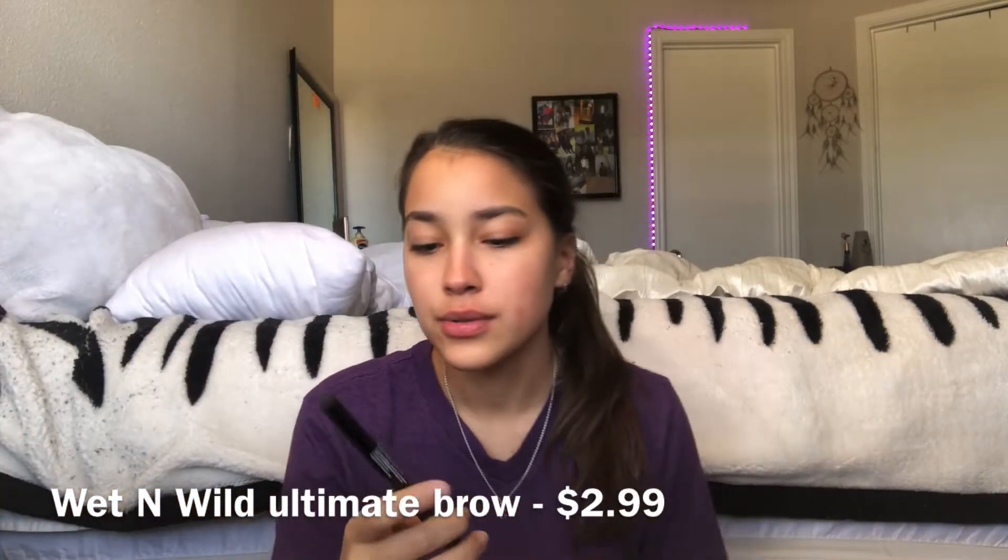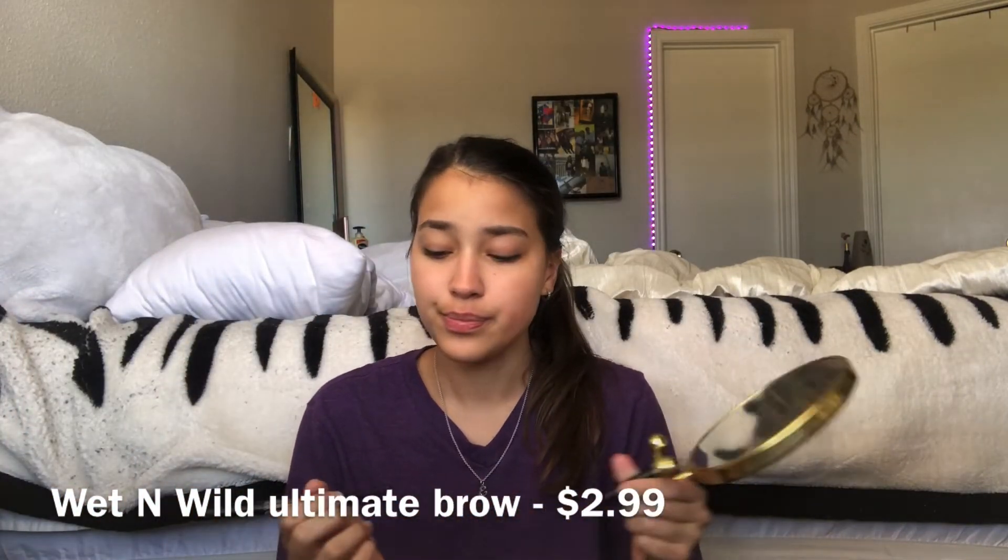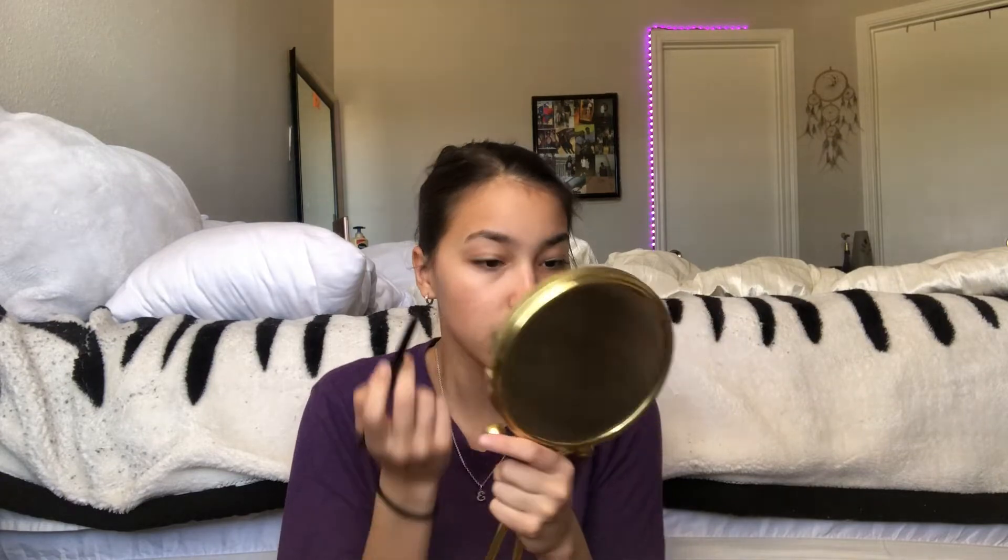Anyways, for my eyebrows I am using this Wet n Wild pencil, because I used to use pomade but I realized I don't know how to do it right — my eyebrows were looking rough and no one told me.